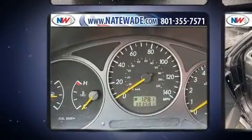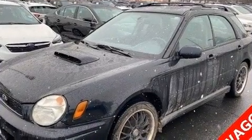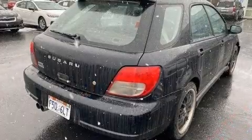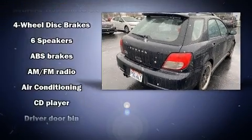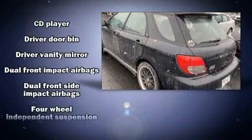Subaru infused the interior with top-shelf amenities such as one-touch window functionality, a tachometer, a leather steering wheel, remote keyless entry, and a split-folding rear seat. Storage solutions are integrated throughout the interior, demonstrating thoughtful attention to detail.